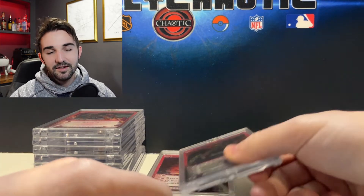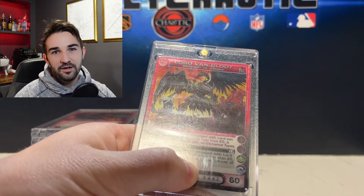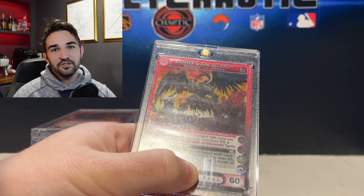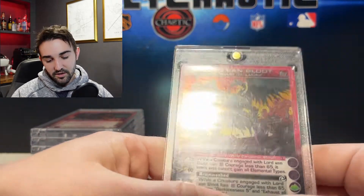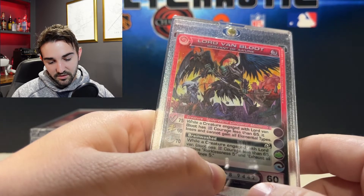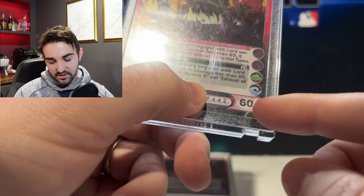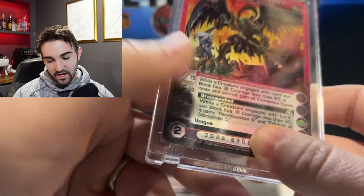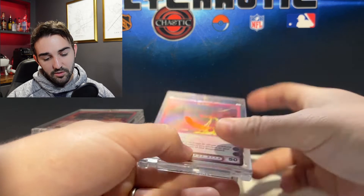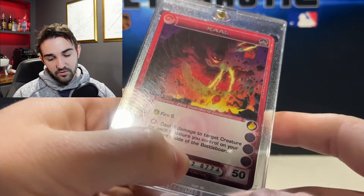I still think SGC is a little high on their grading — like something that would be a PSA 5 is probably an SGC 7 or 8, at least from what I've noticed. Lord Von Blute would be a great one to send in. There is a little bit of movement on the stats and it's not as clear as some of the others, but it's a really cool card that a lot of people try to get.